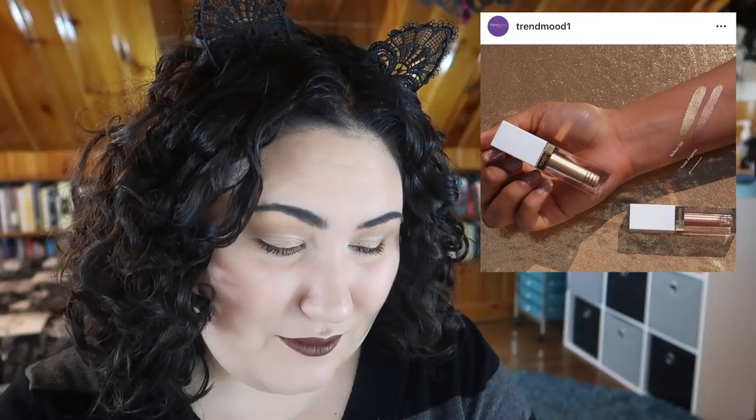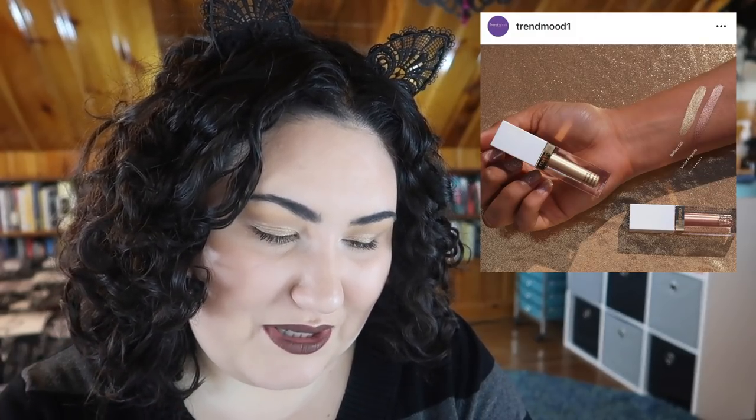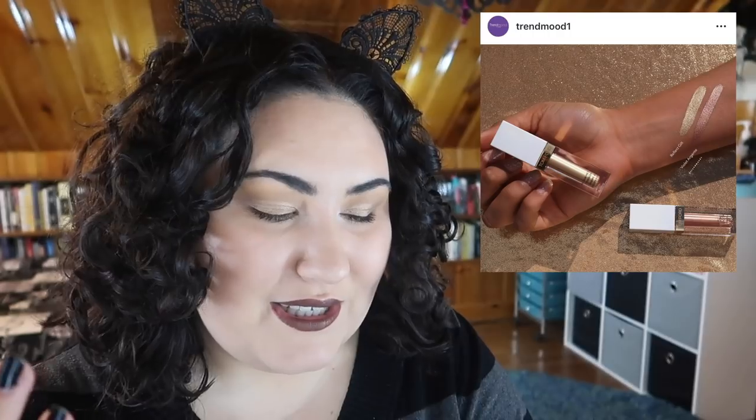Tom Ford is coming out with a summer collection. I've only tried one product from Tom Ford — a mini sample of their lipstick in the shade Indian Rose. I remember falling in love with it but having to put it away because I didn't want to spend over $50 on a lipstick. I feel like for the most part this brand is kind of overhyped and really overpriced. Looking at these swatches, I cannot bring myself to spend that kind of money.